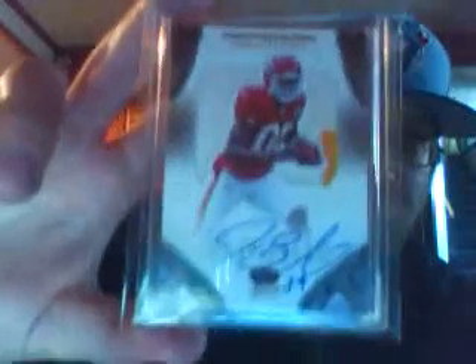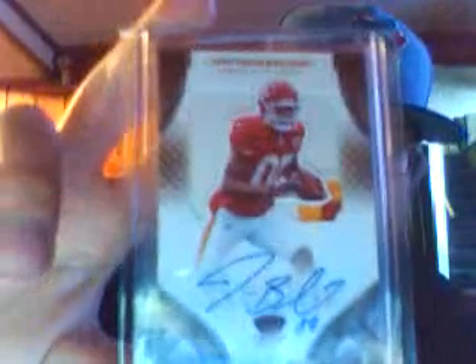These two — I had a redemption; I bought a Jonathan Baldwin redemption off eBay, and then my brother actually pulled one like two days after I bought the redemption. We finally got them both in. This one is mine — it's a Jonathan Baldwin Crown Royal, two-color patch auto, number 22 out of 299. And then this one's his — it's actually a three-color with a bunch of white on it, but at least it's three-color. He said I could put that towards my set, so that was really awesome of him. His is number 27 out of 299.